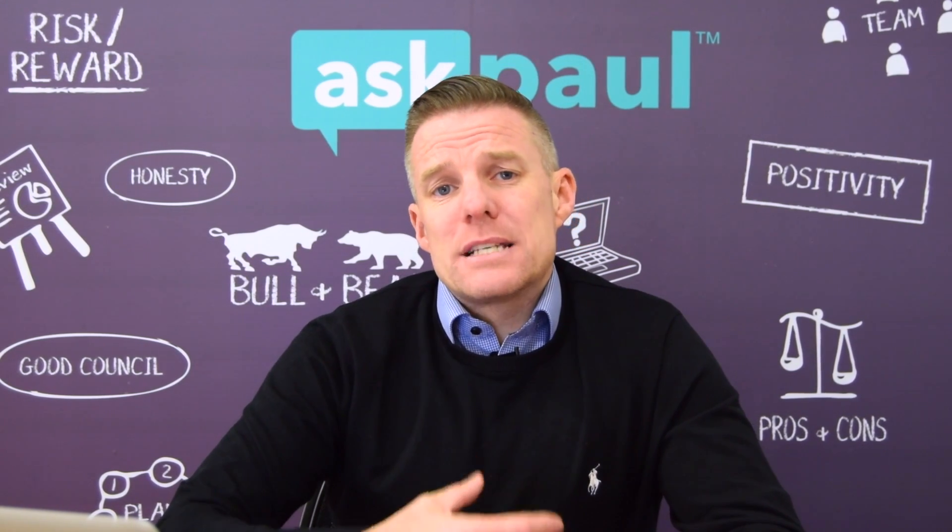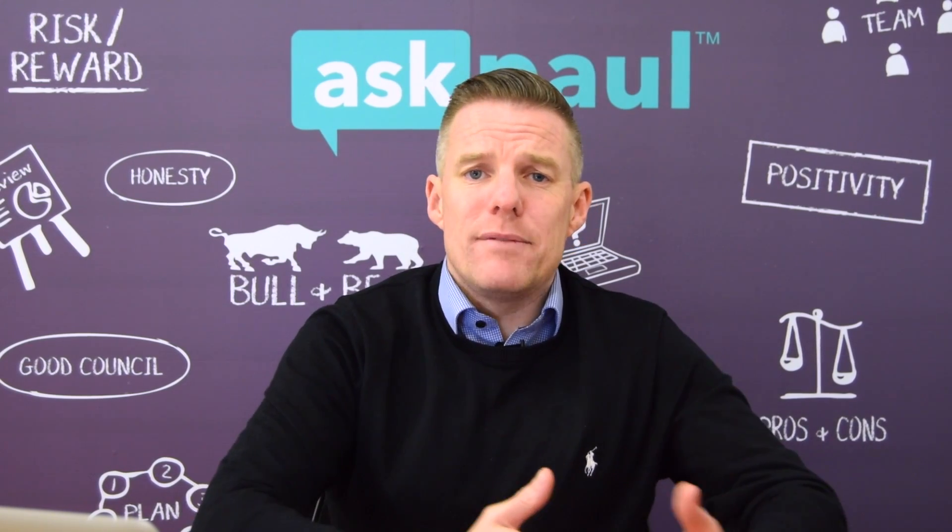The next thing you're going to be asked for is six months' statements for your current accounts and any other loans you have outstanding.